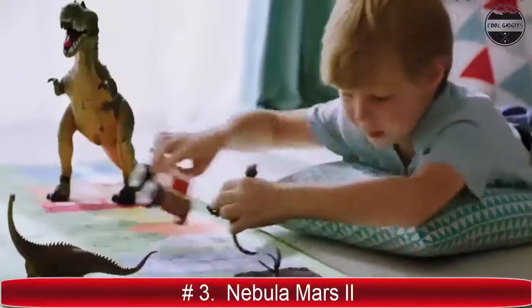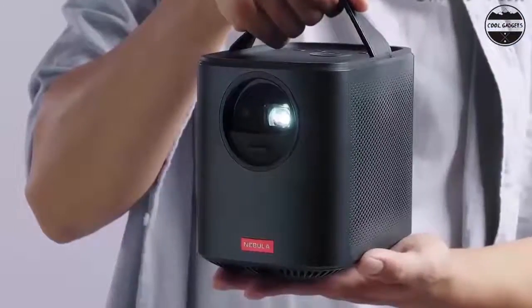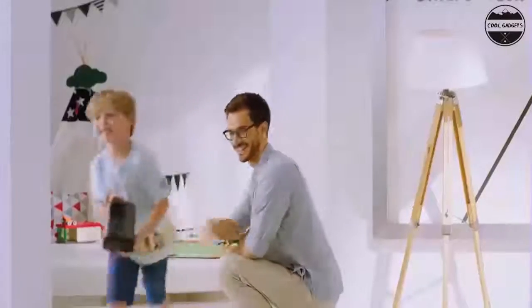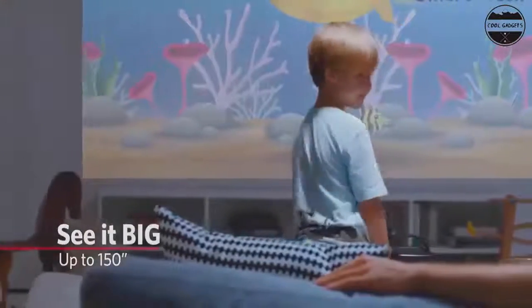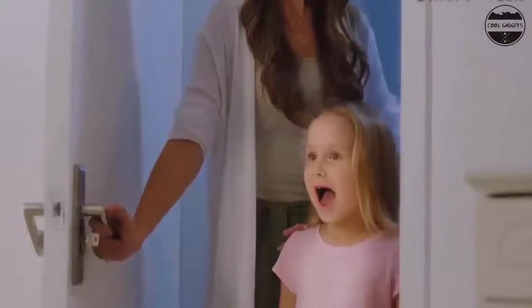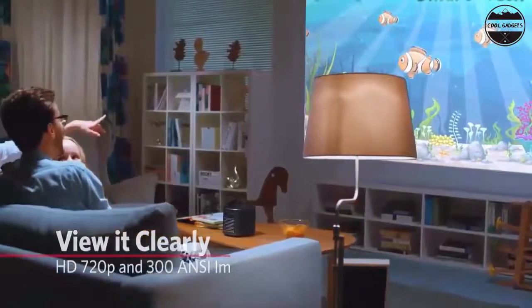Brighter is better. DLP IntelliBright technology projects a radiant 500 ANSI lumen image at razor-sharp 720p for breathtaking video clarity. Recommended for use in dimmer environments. Cinematic sound: dual 10-watt audio drivers work together to deliver sensational sound and deep, resonant bass for a truly immersive outdoor projector movie experience.